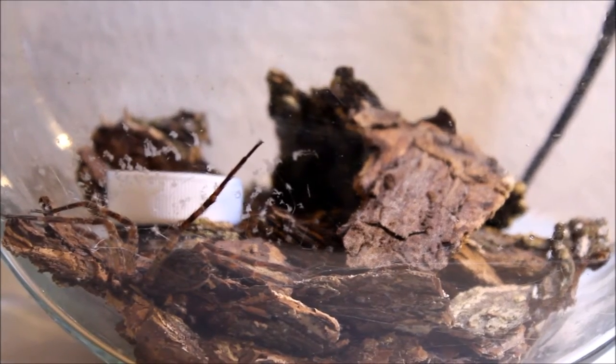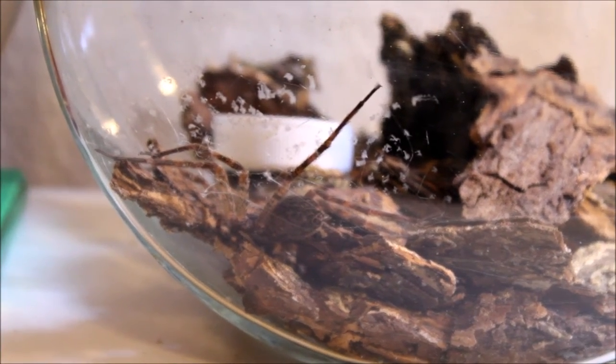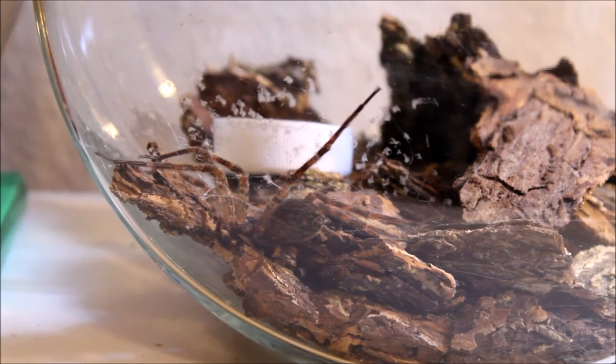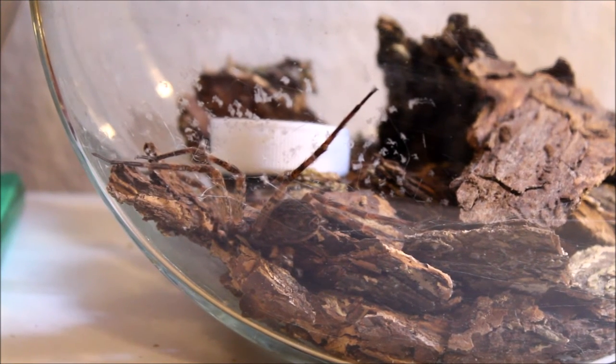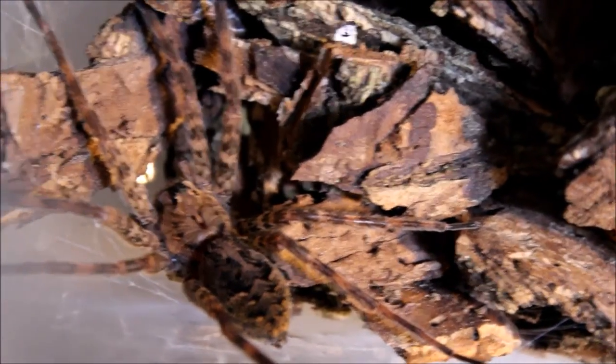That's all the reptiles I have, but I'm going to add on my other animals at the end — I don't know if that's allowed in a reptile room video, but that's what I'm doing! This is my Carolina wolf spider. I'm not going to pull this guy out and handle it because it will bite me, but it's a pretty cool spider. It's wild-caught, and I feed it mealworms and other insects I find, and other spiders. The Carolina wolf spider is the largest species of wolf spider, and this is the first arachnid I've ever kept.